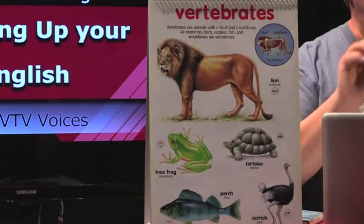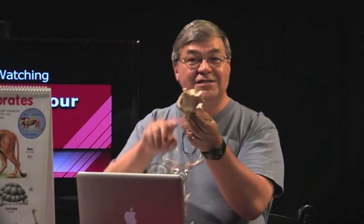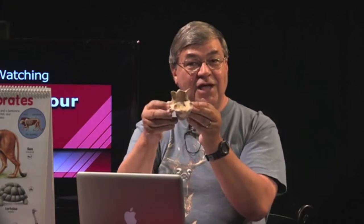This is called a vertebrate. Inside is a spinal column that carries the nerves to and from the brain and other parts of the body. You have one of these too — reach to your back or your spine and feel how rough it is, all those bumps. Those are bones like this one. The backbone forms part of the interior bones we call the skeleton. It gives form and shape to the body.